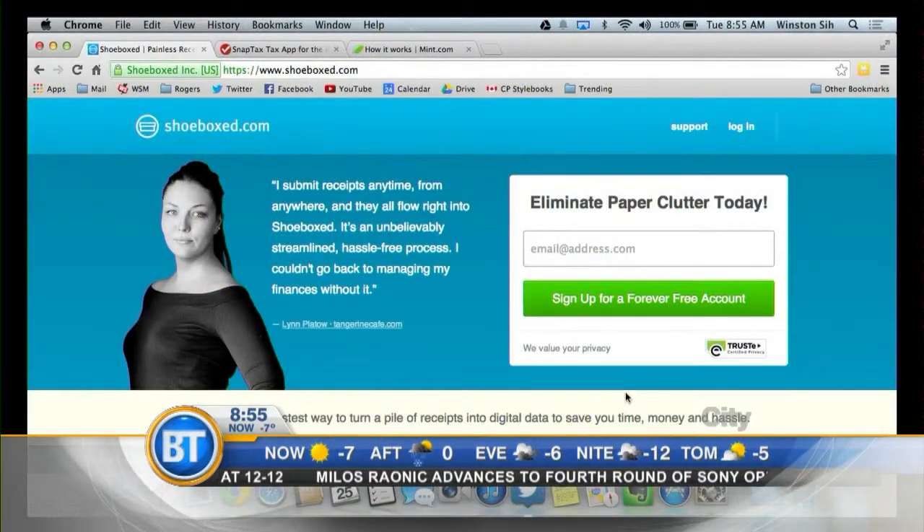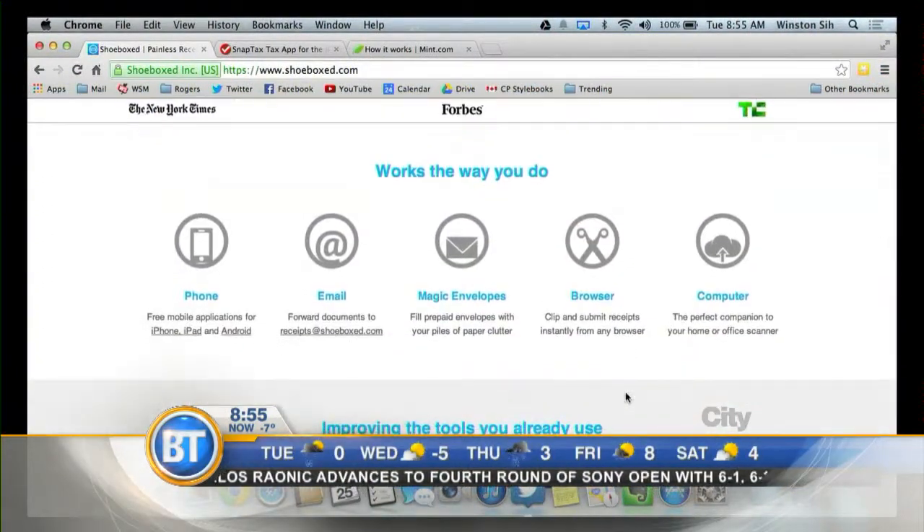Shoeboxed is an app where you can scan all of your receipts using your smartphone. I simply take a picture of the receipt — receipt selfie. It'll categorize all of those expenses for you and upload it to the cloud. The cloud is the internet — Shoeboxed.com in this case. You put all your receipts there and you can find all your restaurant expenses, your stationery and office expenses. It makes inputting those numbers into the tax forms a lot easier.